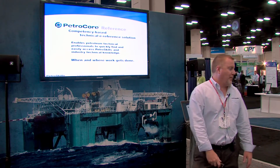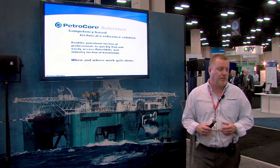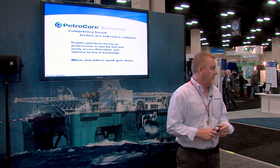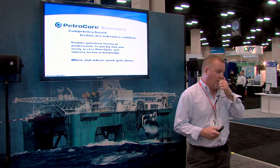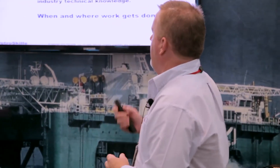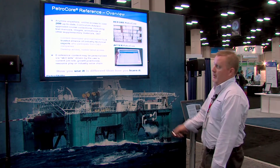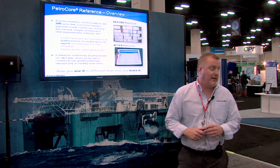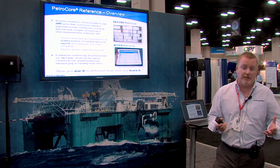Simply put, PetraCore Reference is a competency-based, technical reference solution. We've designed it to let petroleum technical professionals easily access and quickly find the PetraSkills technical knowledge that will help them do their jobs more effectively. Getting it out of the classroom into the workflow is really important for this product. We've spent about 18 months converting our course material library — course manuals, textbooks, images, animations, exercises — anything used to deliver the course itself is made available in this solution.